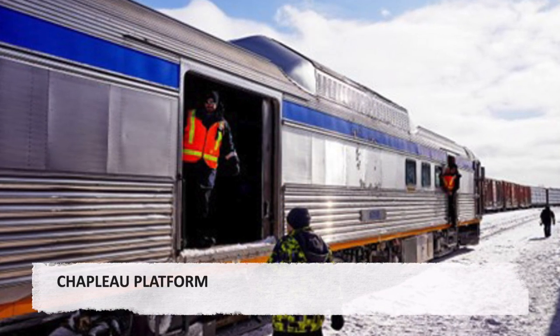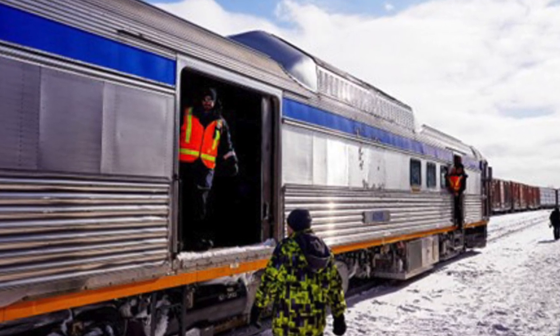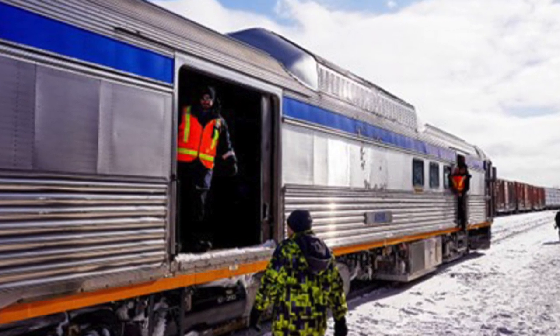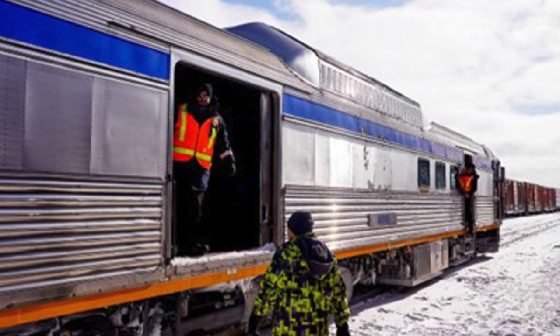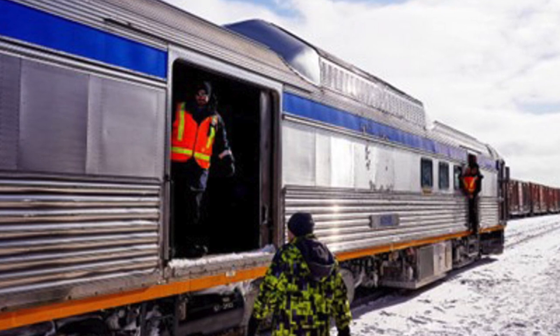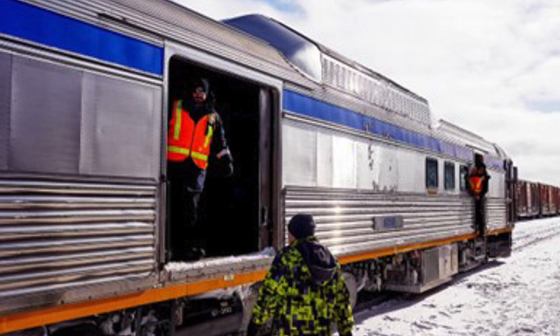Chaplow Platform. The town of Chaplow is roughly at the midpoint of the rail corridor between Sudbury and White River. Originating as a railway construction town in the 19th century, it became the biggest community on the route as a railway and fur trading center as well as a lumbering town.